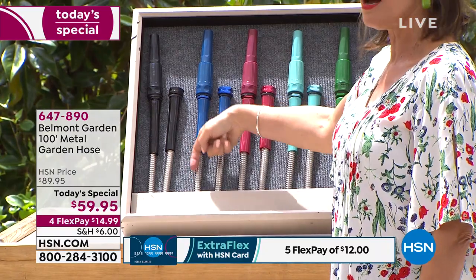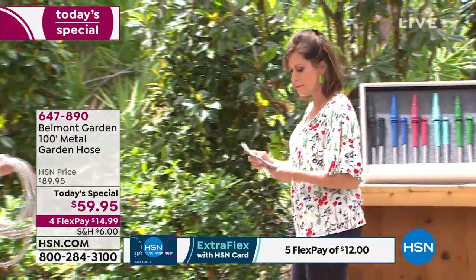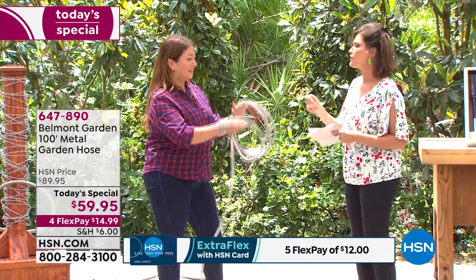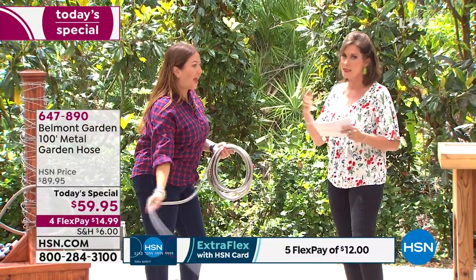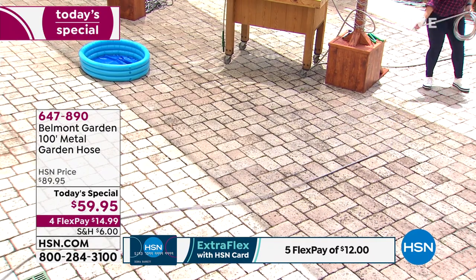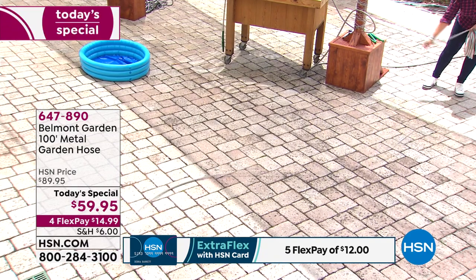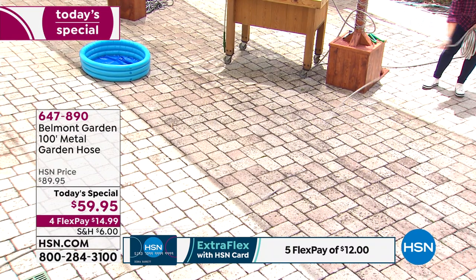Lorna Co, who helped develop the products that Belmont brings to HSN, joins us. She says this is the garden hose reinvented — for years we've all been struggling with big, thick, heavy rubber hoses that crack, split, and kink, and with fabric hoses that pop and tear. This patented-design hose is so flexible you could snake it around your yard, around your car — it almost floats, it is so lightweight.